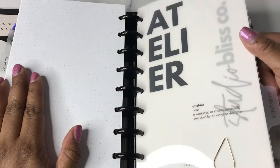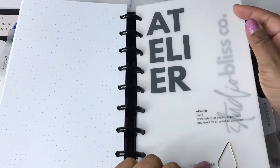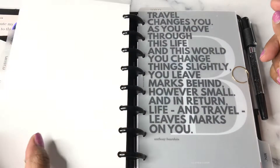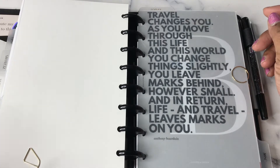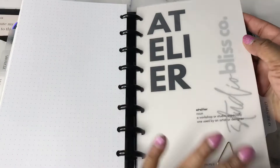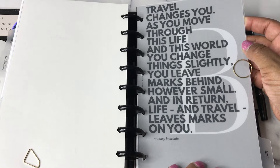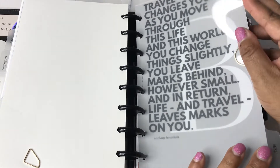Then I get into the goals and ideas section. I put the atelier dashboard here and a Studio Bliss Co. divider I had custom made. There's nothing in this section — I moved the goals into the A5 — but I still like the layer and the look. Then I have the travel dashboard with the Anthony Bourdain quote: 'Travel changes you as you move through this life and this world. You change things slightly. You leave marks behind, however small. And in return, life and travel leaves marks on you.' I really like that, so I added it in.